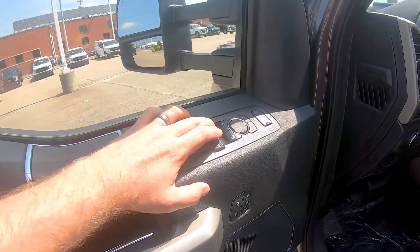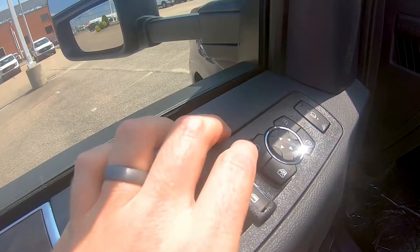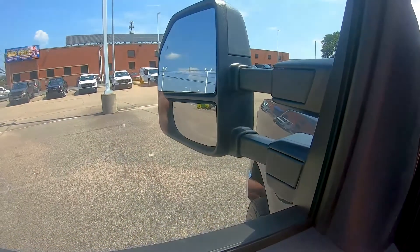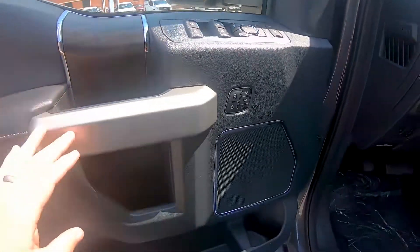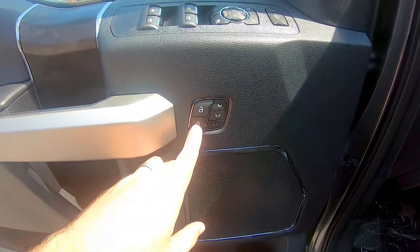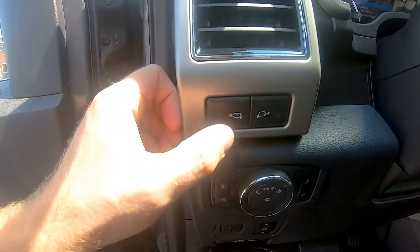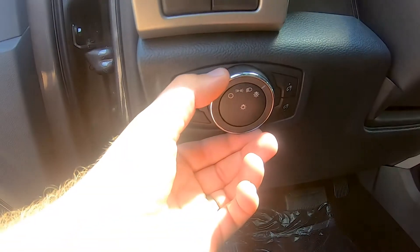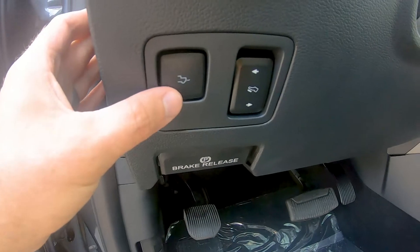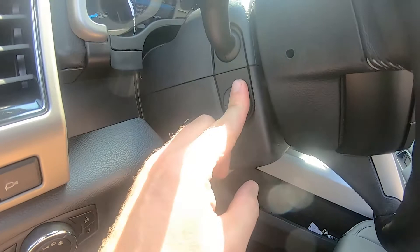Starting over here on the door card, you do get automatic up and down windows for your front two. For your side view mirror controls you can push that button to go in and out, and for the tow mirrors you can push them in or outwards. You have storage on the door card with four different cubby areas, and your lock and unlock button with three-person memory. Over here you have controls for your exterior lights on the side view mirrors, automatic light controls, bed light, a power tailgate release, power pedal controls, and power steering wheel controls.